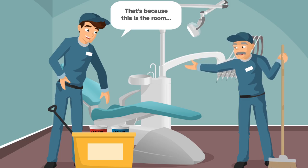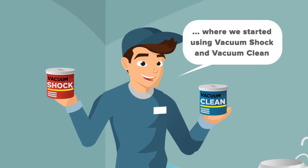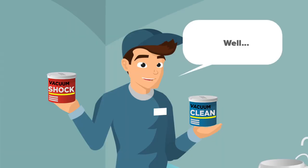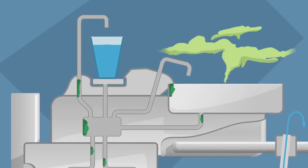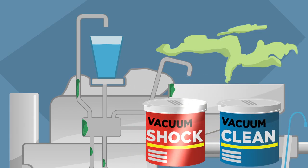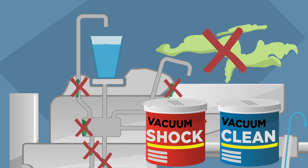That's because this is the room where we started using Vacuum Shock and Vacuum Clean. How do they work? Well, vacuum lines and drains can get funky if you don't take care of them. Vacuum Shock and Vacuum Clean are a one-two punch that handles everything with simple tablets.